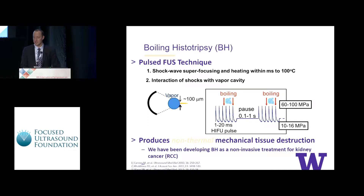Boiling histotripsy is a pulsed focused ultrasound technique that results in bubble formation due to rapid heating from shock-induced heating. Although the initial mechanism involves heating, when delivered over low-duty cycle, it produces non-thermal mechanical tissue destruction as a result of acoustic cavitation. We've been developing this technique for non-invasive treatment of kidney cancer as well as others.